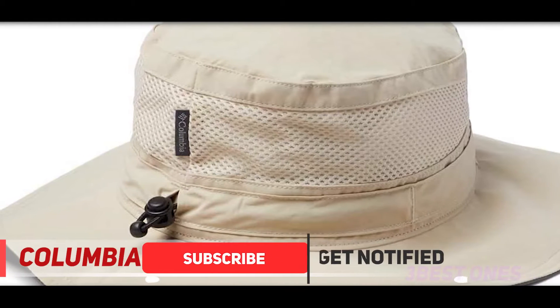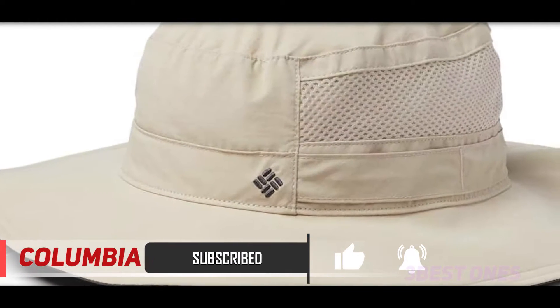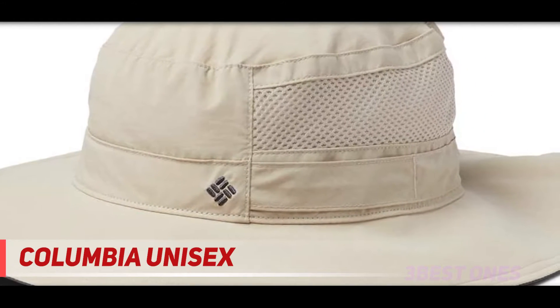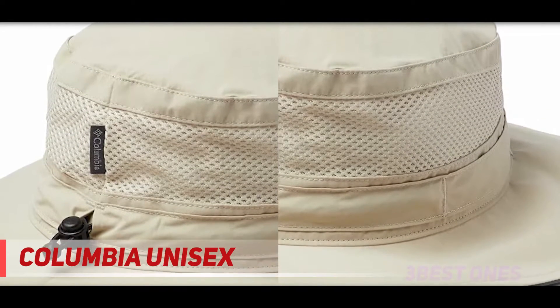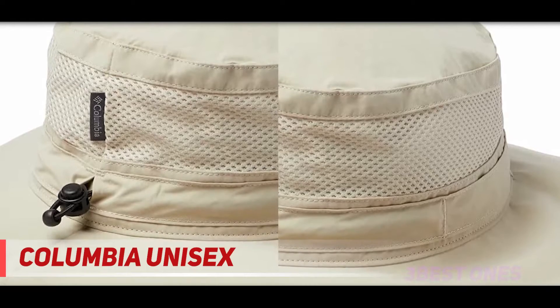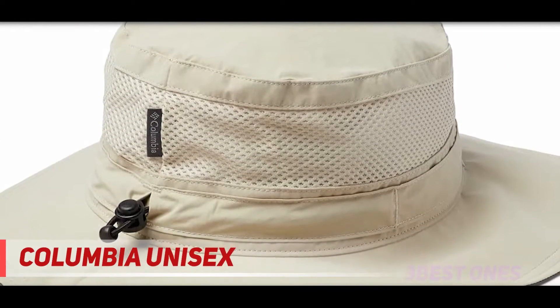Made from polyester and nylon fabric, this naturally moisture-wicking fabric will dry quickly while providing adequate UV protection. While synthetic fabrics are great at wicking moisture away from the skin, they do lack when it comes to ventilation. In order to prevent your head from overheating, the Bora Bora smartly has a large vent that wraps around 75% of the hat to keep you nice and cool.